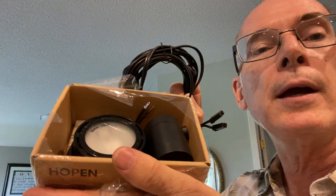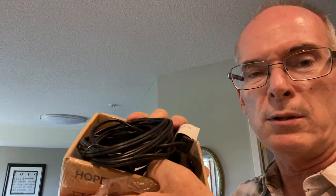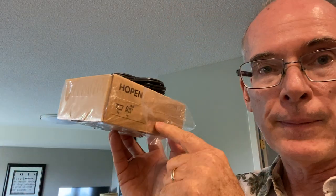I picked up an under-cabinet light for our kitchen — my wife and I have been talking about it. I got one for 50 cents so I thought I'd give it a try. It's one that plugs in and we'd run the cord under the cabinet. It came from IKEA, so if we like it, I can always go get more.